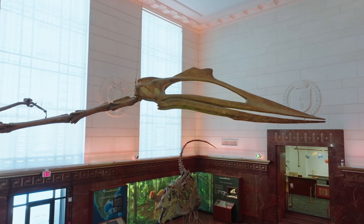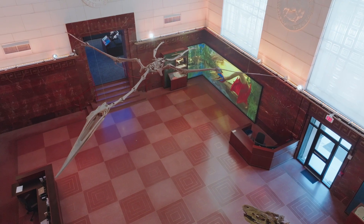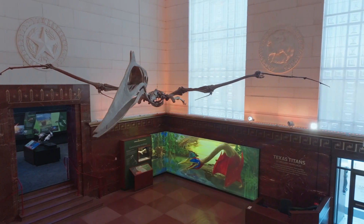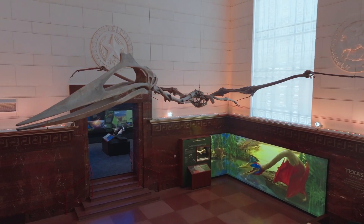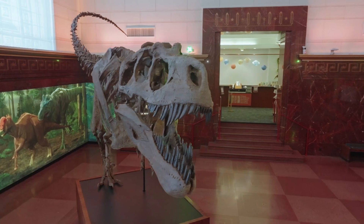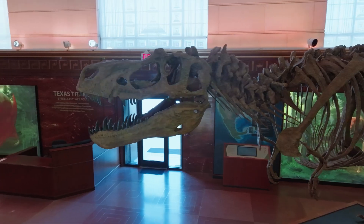That includes Texas Titans, which features two animals from the Cretaceous period: Quetzalcoatlus, which is the largest flying animal ever with a 33-foot wingspan, as well as a Tyrannosaur that has now just been installed here.